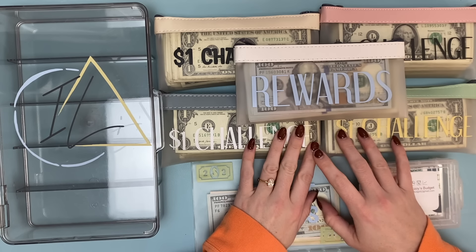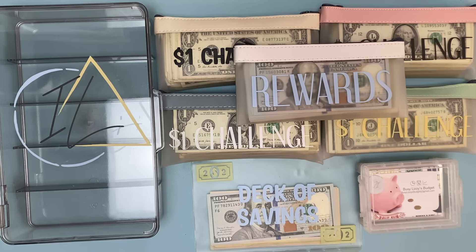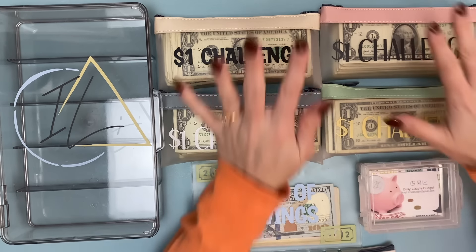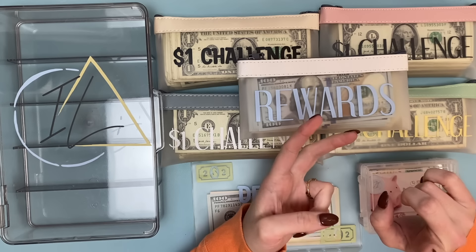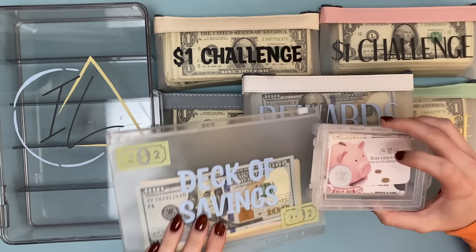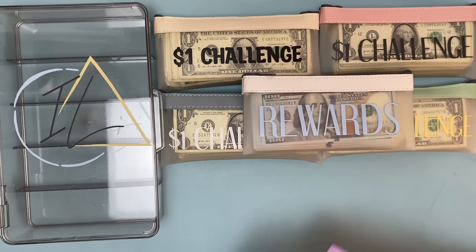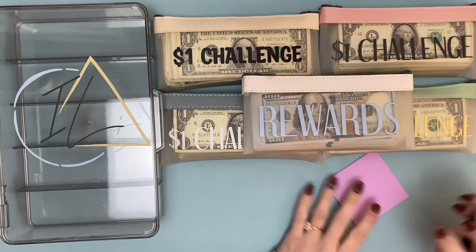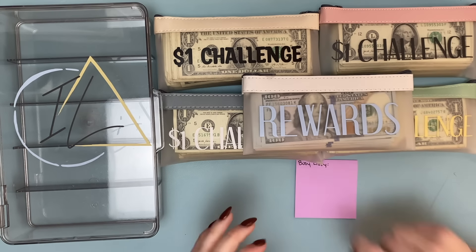Hi friends, welcome or welcome back to my channel. My name is Kristen, this is Intentional Living. This is my much-awaited video — we are counting my savings challenges, specifically my one dollar challenge, which I've been super excited to count, and then my rewards challenge, which is all of my credit card rewards and cash back from Upside and Fetch Rewards. I stuffed all that money in here, and this was my Busy Lizzie Budgets challenge.